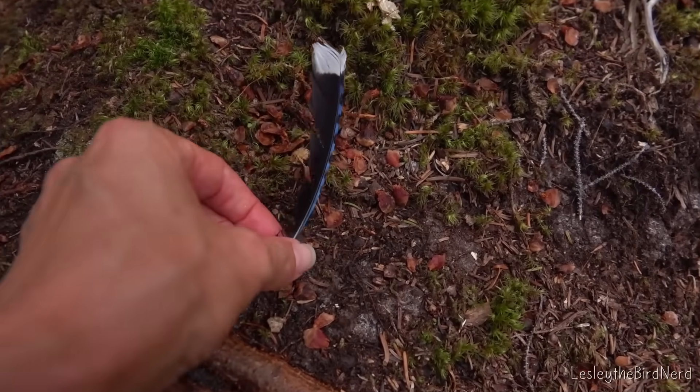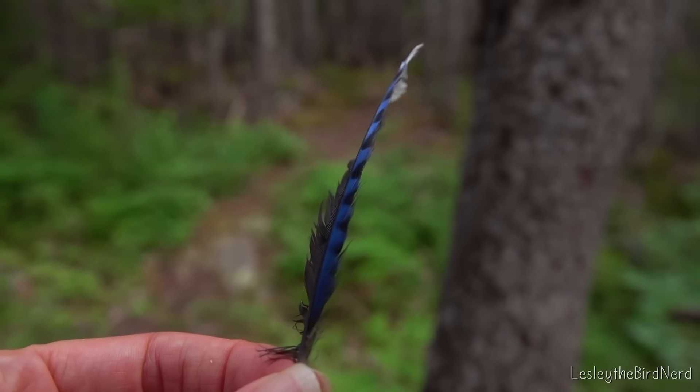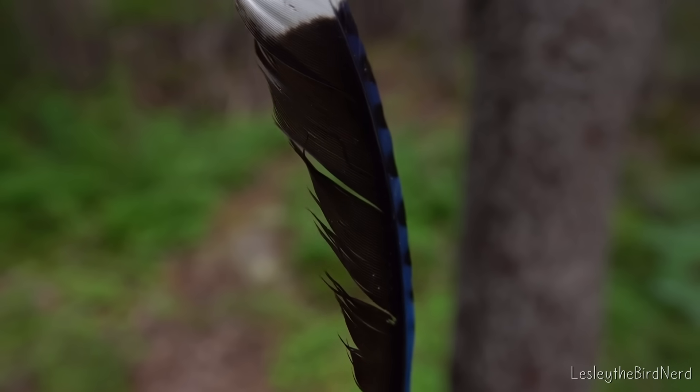Have you ever picked up a feather off the ground just to admire it? There's something kind of magical about it — so light and delicate, yet strong and perfectly engineered.